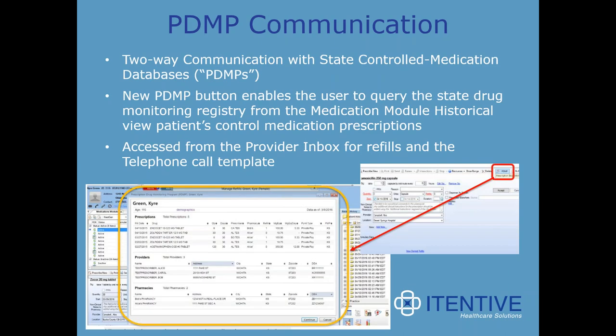Another area of compliance is Prescription Drug Monitoring Programs (PDMPs). This upgrade allows for two-way communication with state-controlled medication databases. The new PDMP button enables the user to query the state drug monitoring registry from the medication module and brings back a report on the patient's drug monitoring program. This is an extremely important tool to combat the national opioid crisis and help prevent patients who may be shopping around for prescriptions by seeing multiple providers.